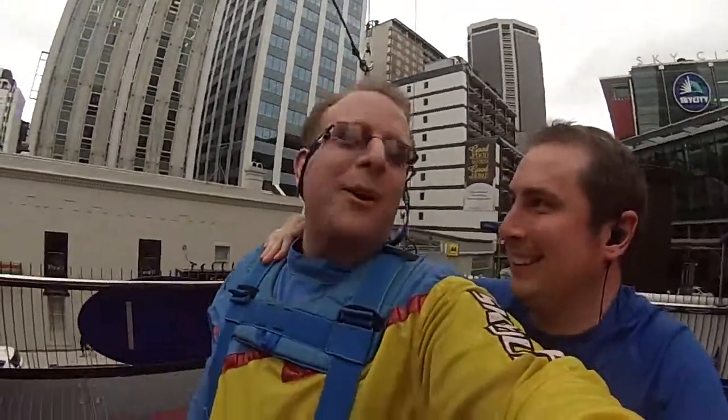Well Todd, you just done your first sky jump. How does it feel? We're going back up doing it again. You'll do it again then? Yep, absolutely. Excellent. Thank you, Todd. Good luck.